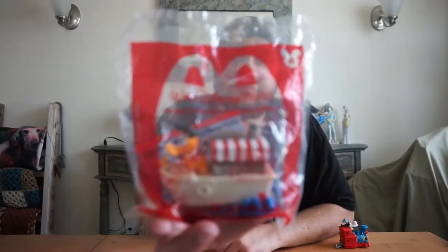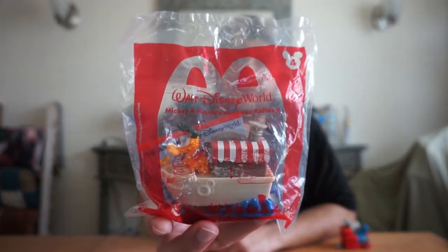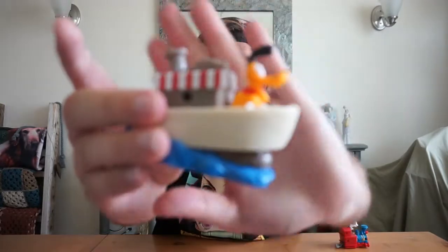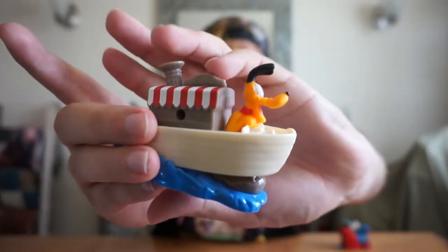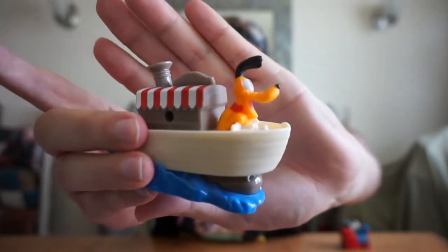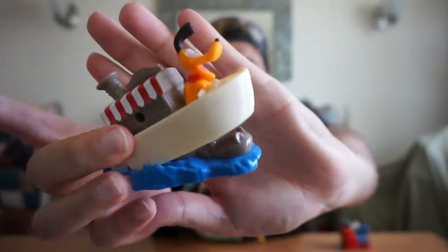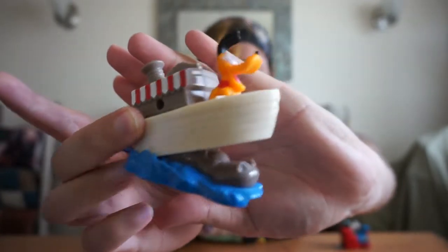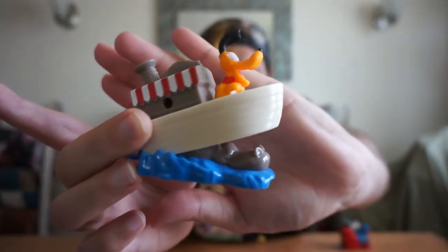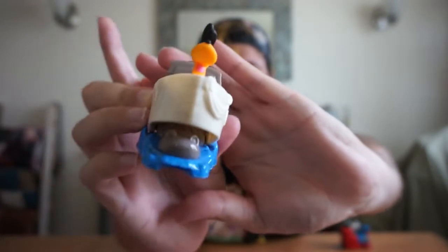The next one is Pluto on the attraction The Jungle Cruise. This is pretty cool — look how cute Pluto is. It features the Jungle Cruise boat, and underneath there's a hippo. That is really cool — I really like that feature.